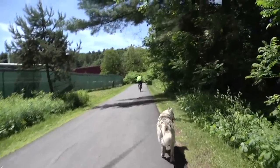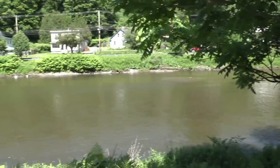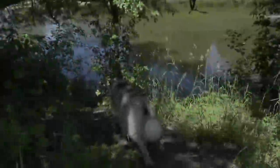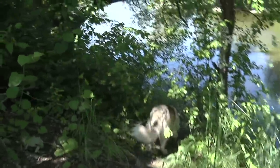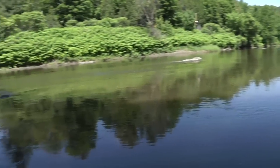The trail then continues near several buildings, and soon you'll spot the Winooski again. That little girl found the perfect spot to go down to the river. Don't hesitate to take a minute and go down to the river's edge while you're here.